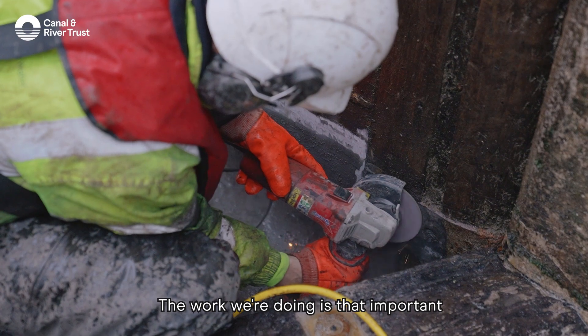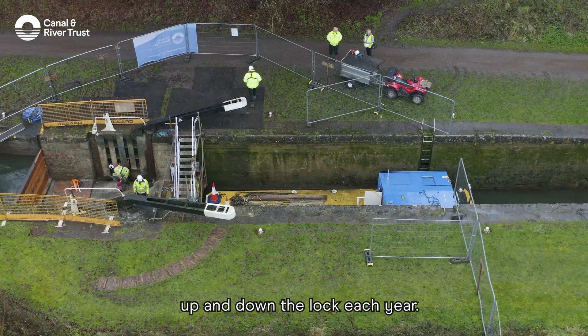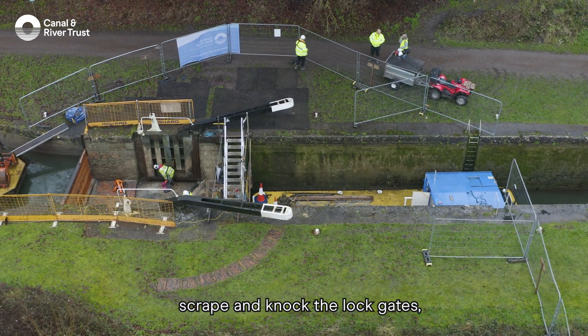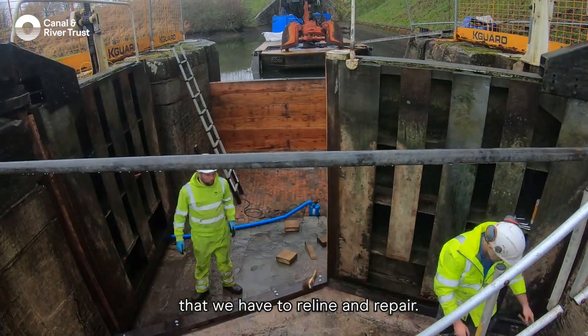The work we're doing is important because there are roughly 2,000 boat movements up and down the lock each year. Boats scrape and knock the lock gates, causing a little bit of damage that we have to reline and repair.